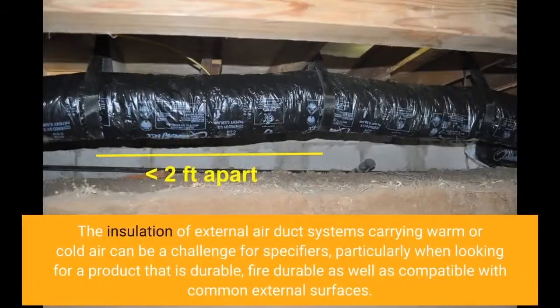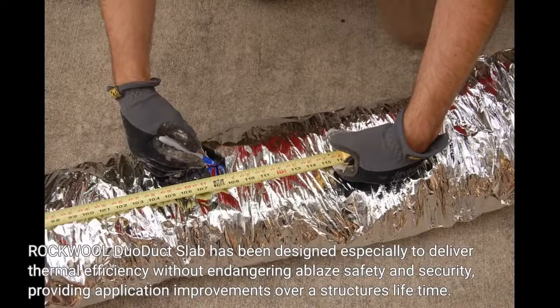The insulation of external air duct systems carrying warm or cold air can be a challenge for specifiers, particularly when looking for a product that is durable, fire-resistant, and compatible with common external surfaces. Rockwool Duo Duoduct Slab has been designed especially to deliver thermal efficiency without compromising fire safety, providing application improvements over a structure's lifetime.